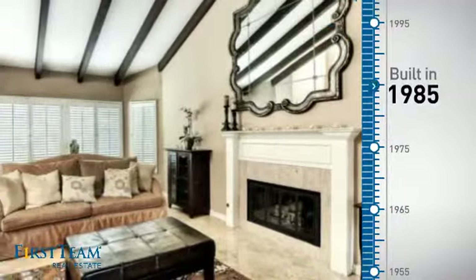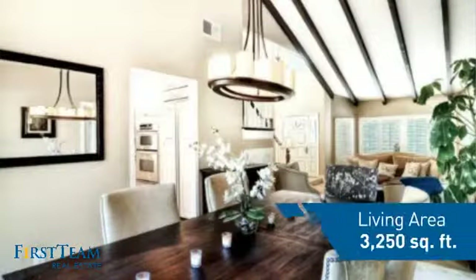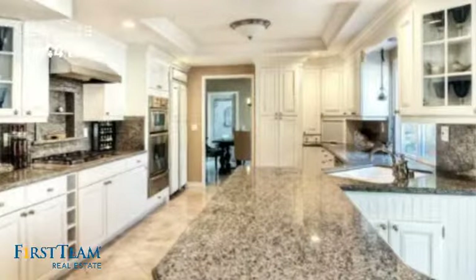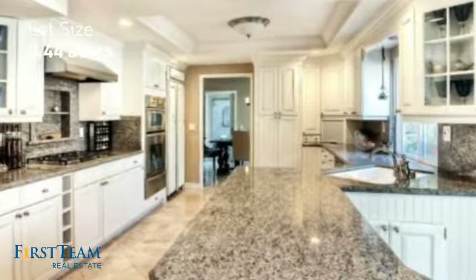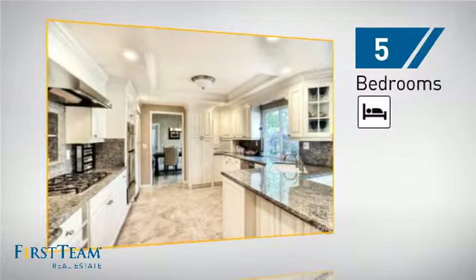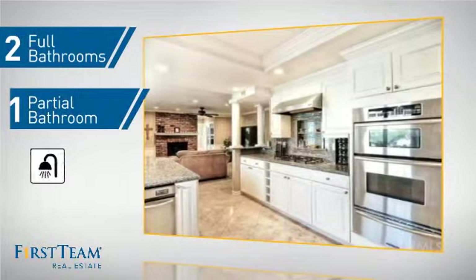This property was built in 1985 and features over 3,200 square feet of space, giving you a spacious layout to play host or kick back and relax after a long day. Inside you'll find five bedrooms so everyone has a private space to come home to, as well as two full bathrooms and one partial bathroom.